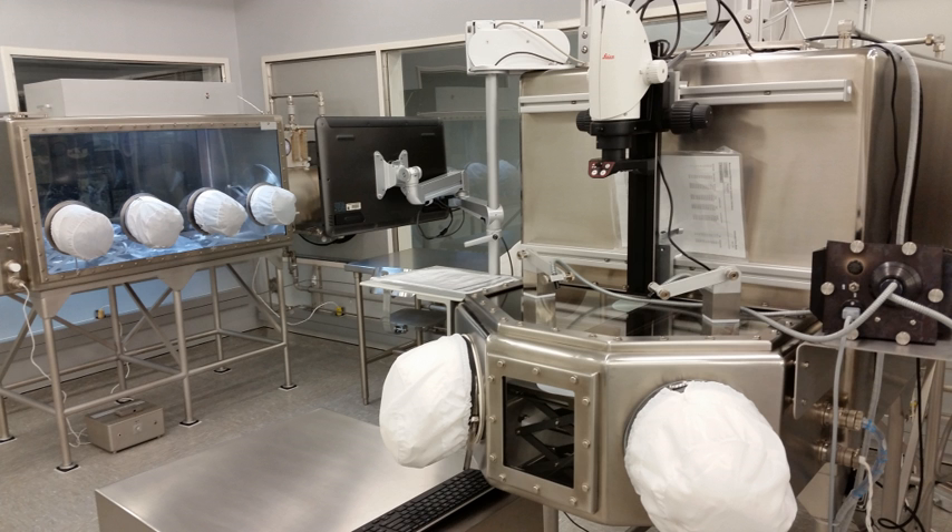Approximately 100 people visit the facility annually for research or educational purposes, and the facility provides samples to hundreds of others each year. Researchers seeking samples submit proposals, which are evaluated by an independent peer review panel. Forty to fifty such proposals are approved each year, and approximately 400 lunar samples — most weighing less than one gram — are sent to these scientists.